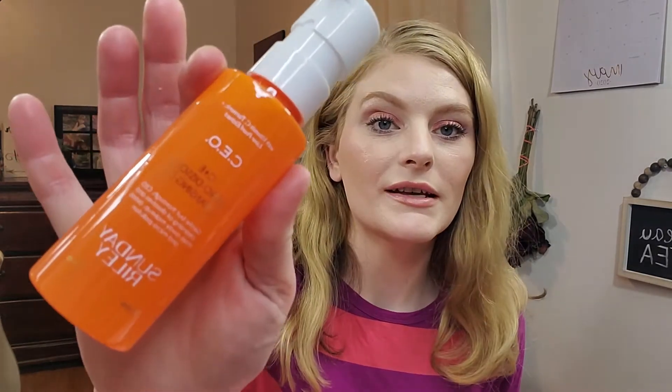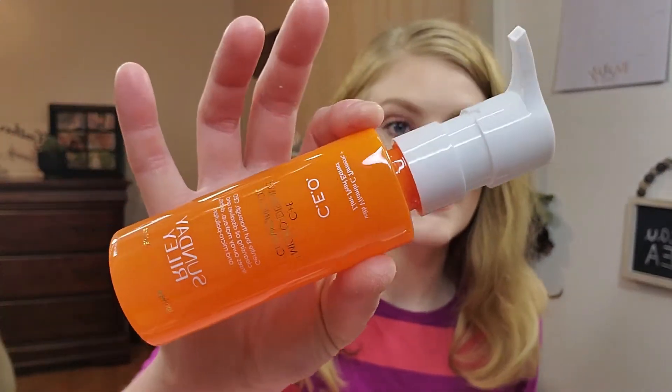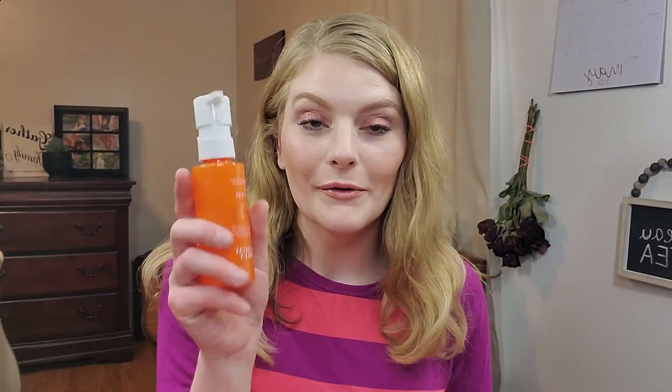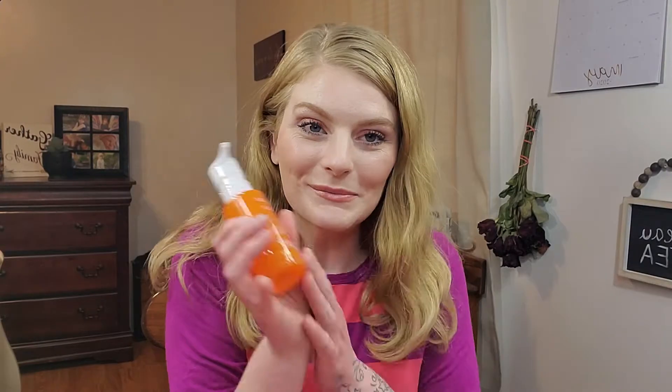The next item is the Sunday Riley CEO CE Micro Dissolve Cleansing Oil. I'll test this out tonight because I already have the CEO vitamin C moisturizer and I love it to death. I've heard really great things about this cleansing oil, so I'm really happy I got this — I love Sunday Riley.